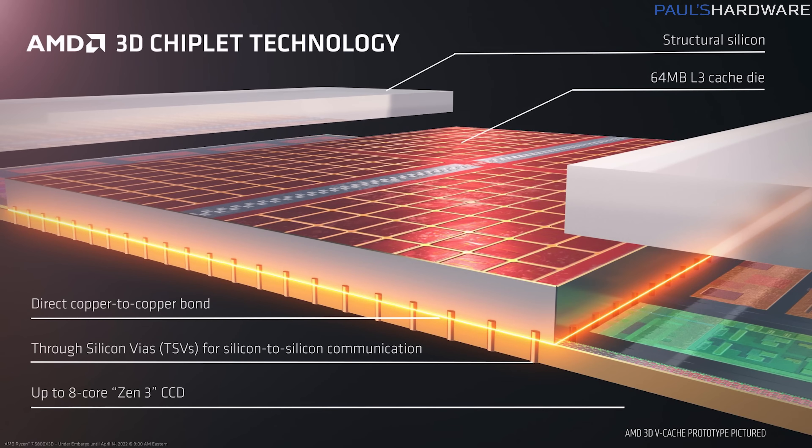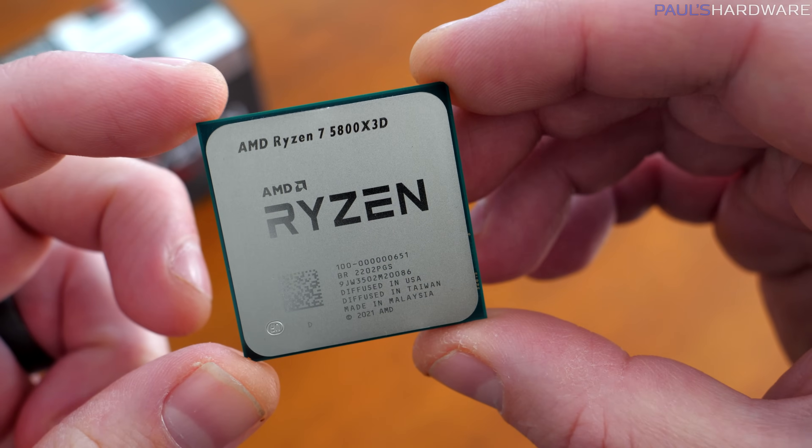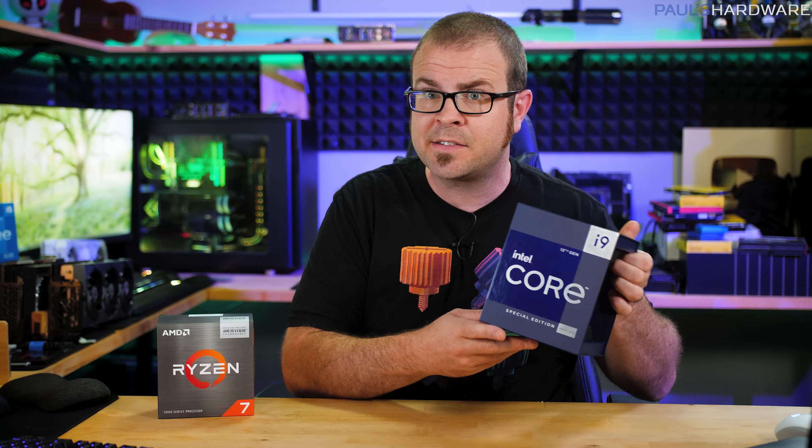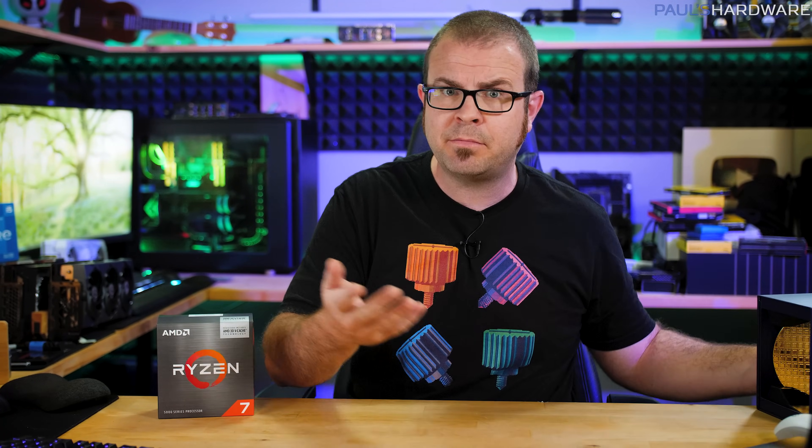It goes from 32MB with the 5800X to 96MB on the 5800X 3D. The added cache helps boost performance with some tasks and makes no difference in others, but the main focus for AMD is gaming. And indeed, reviewers have found the 5800X 3D to be about 10-20% faster in CPU-limited gaming tests than a regular 5800X or even the 12-core 5900X, while also generally keeping up with and sometimes outperforming Intel's fastest gaming CPU, the Core i9-12900K. And my numbers back that up.